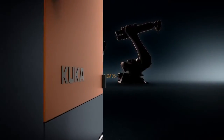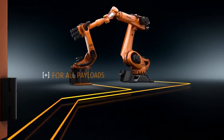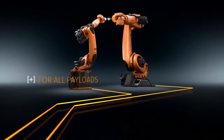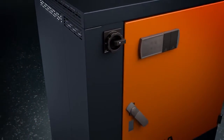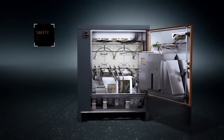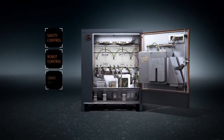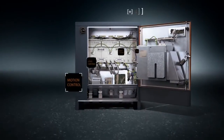The KRC4 is the uniform controller for all KUKA robots, for payloads ranging from the low to high payload categories. Thanks to its open architecture, it can control not only KUKA robots but also external axes. Safety, robot, logic and motion control — the KRC4 combines everything in a single controller.